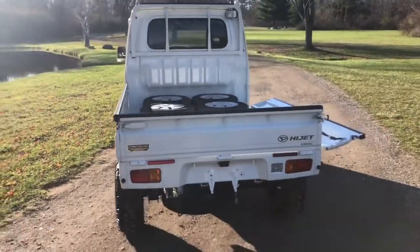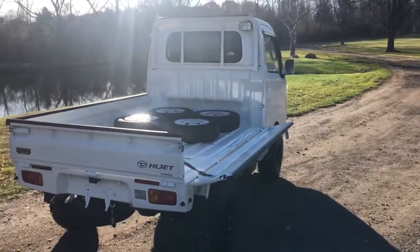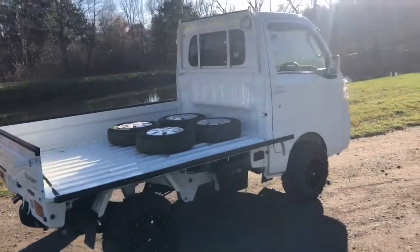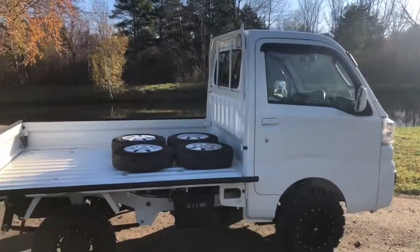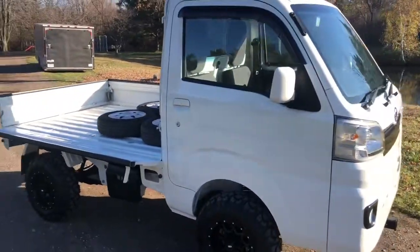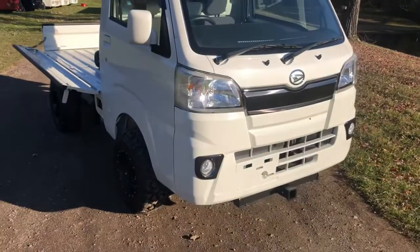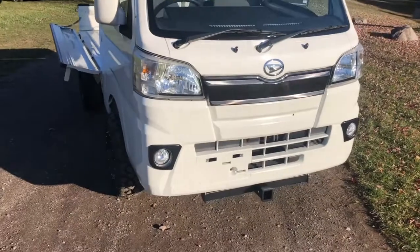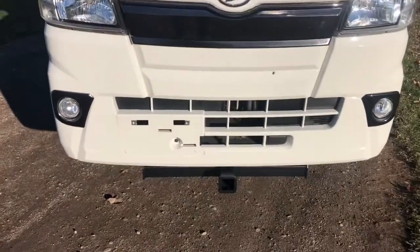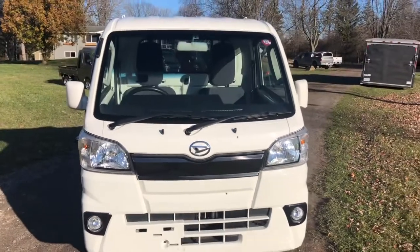Huge rear bed, sides fold down like on all of our trucks. This one is the EXT model, which gives you color matching white mirrors. Upgraded chrome detail on the front fog lights. This one has also been fitted with a 2-inch front receiver. Very clean truck.